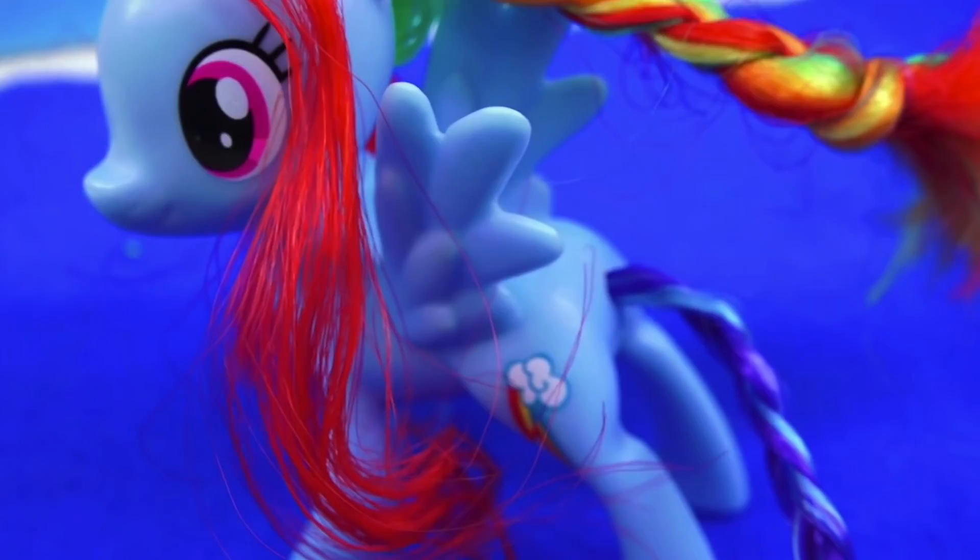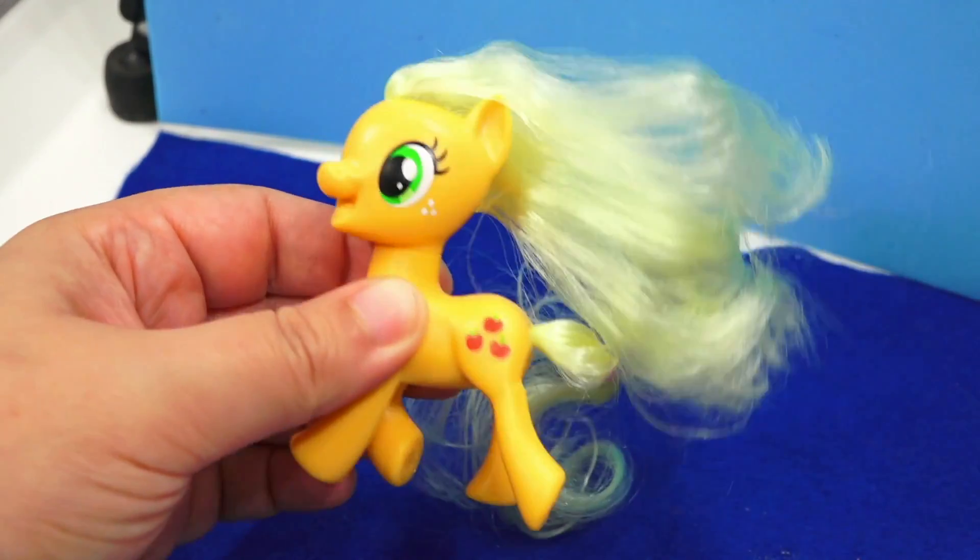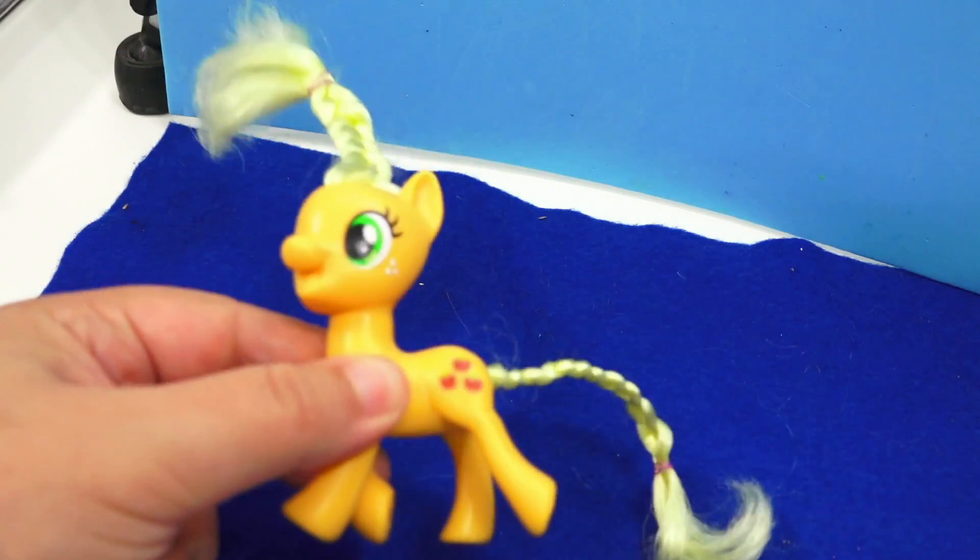Similarly to my previous My Little Pony customization, I'm going to go ahead and braid the hair and the tail so they're kind of out of the way and I don't ruin them.